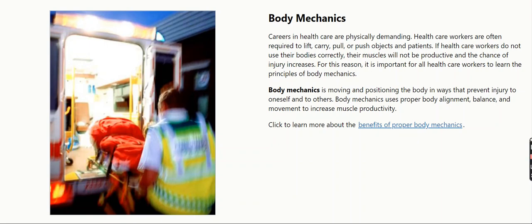Body Mechanics uses proper body alignment, balance, and movement to increase muscle productivity.